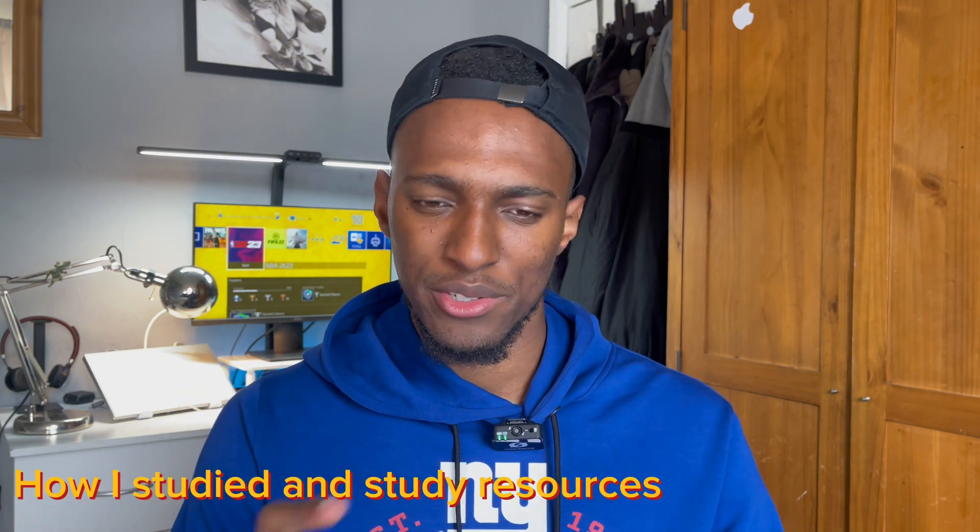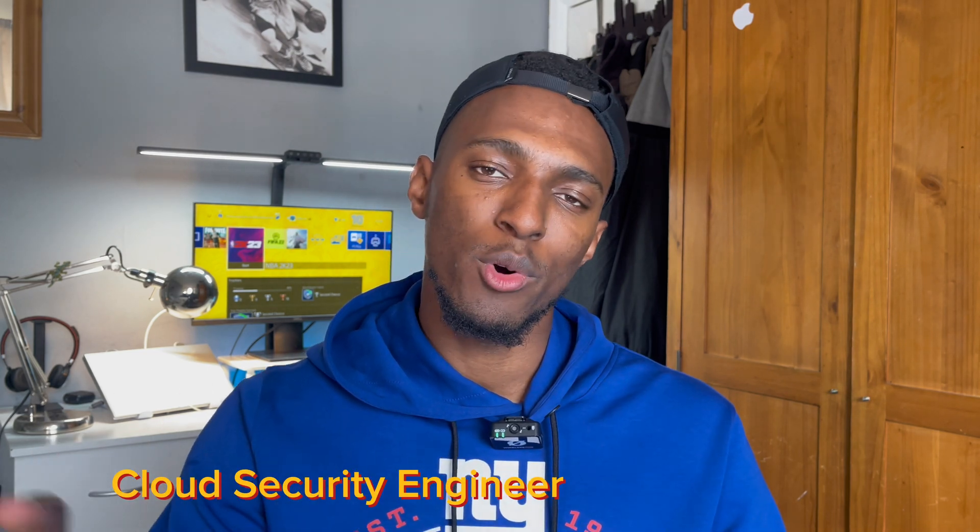I took this exam because I'm working in the role of a cloud security engineer, coming from more of a cloud infrastructure role. There's a lot I need to learn about cyber security, so it was a good idea to take a foundational exam and understand different cyber security terms and terminology.